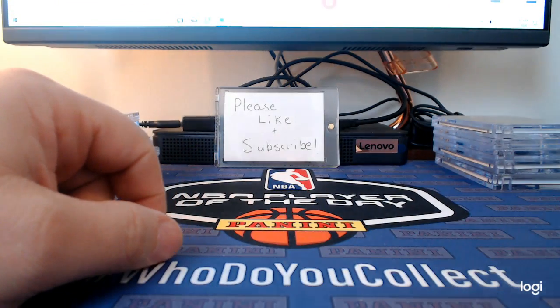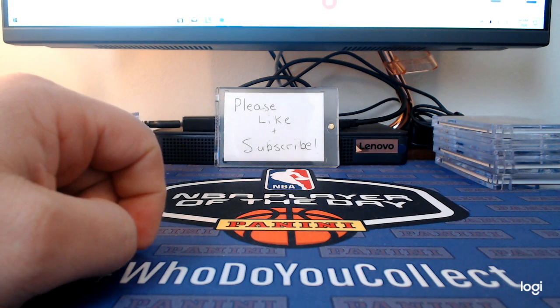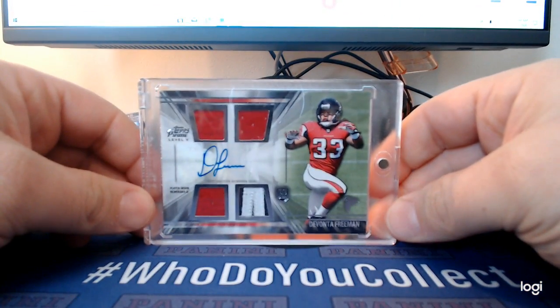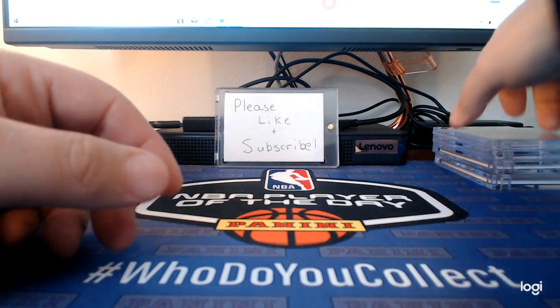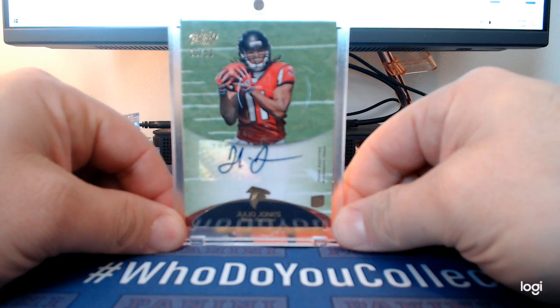Ridley obviously takes a little seat behind Julio Jones right now — he got hurt at the end of the season, but he's off to a good start. Davante Freeman, that's Topps Prime 2014. Here's a Julio Jones rookie out of Topps Prime, numbered out of 50.